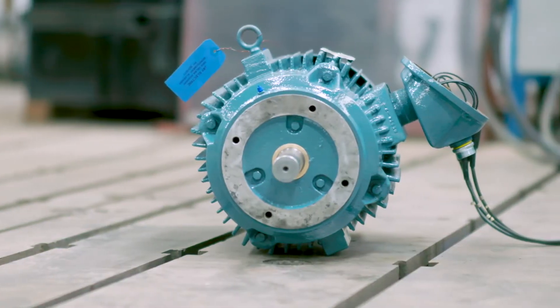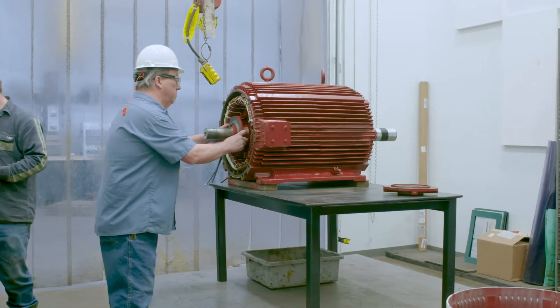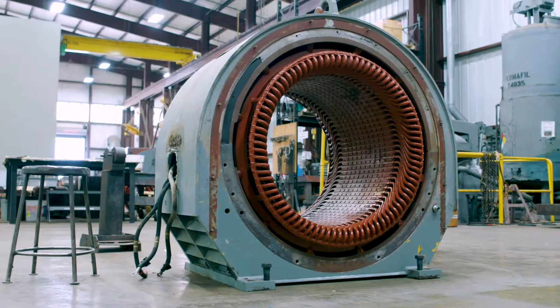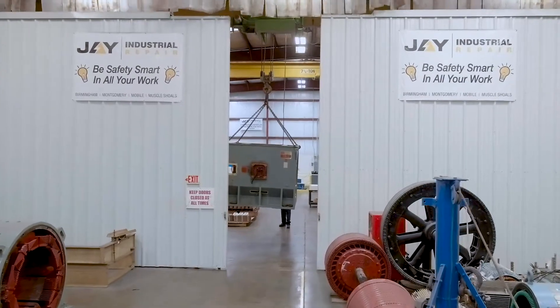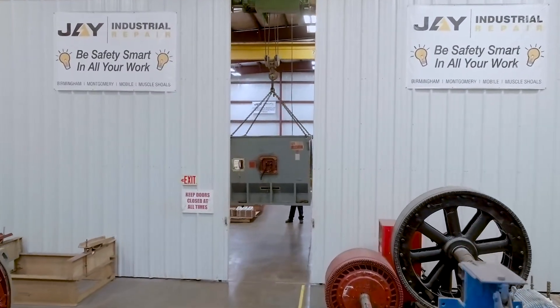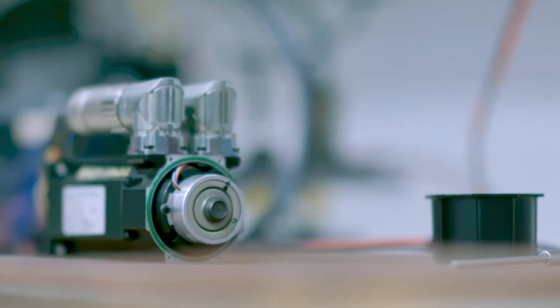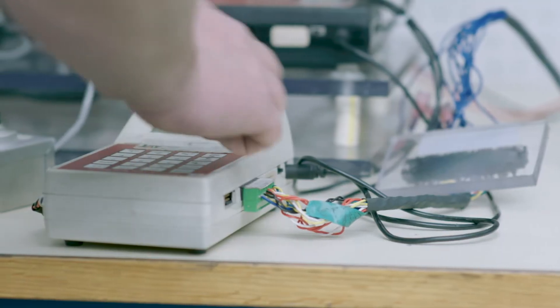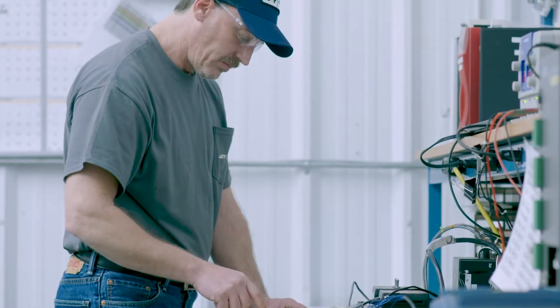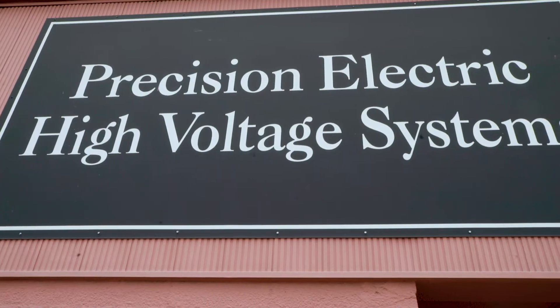Specializing in new motor sales, we are a premier distributor for ABB, Siemens, Tico Westinghouse, GE, and other major brands. Through our J-Engineering Services Division, our trained technicians rebuild and troubleshoot servo motors and drives, and our emergency sales and service unit is ready to assist.